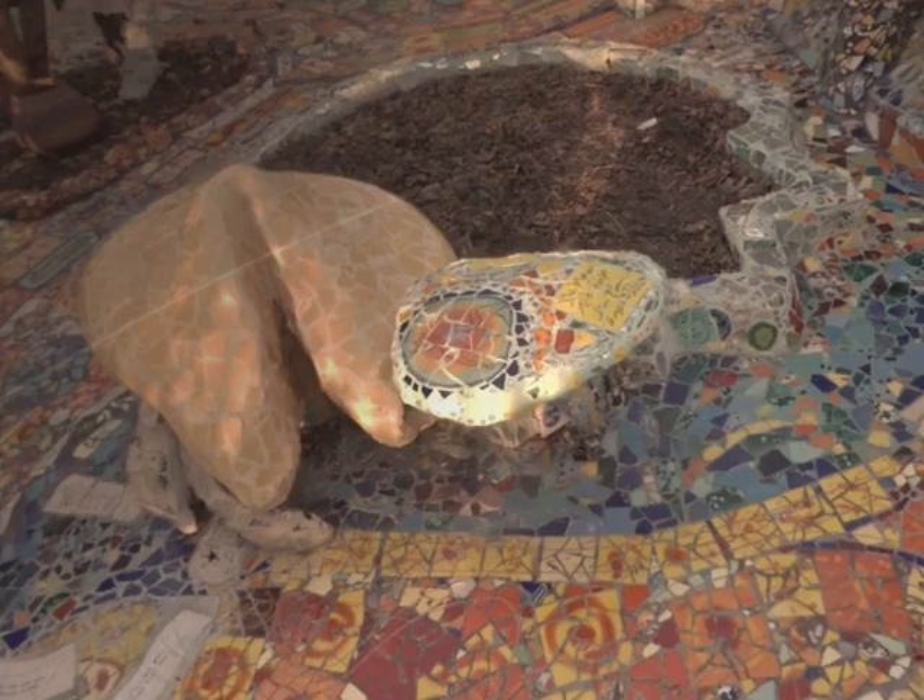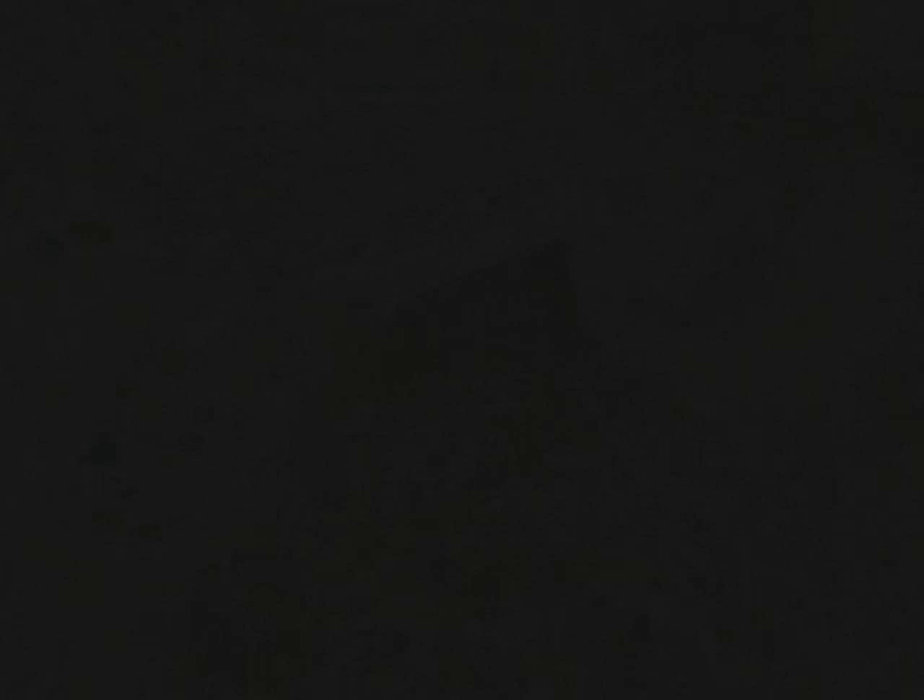We'll start in the front yard of the Mosaic Tile House in Venice, California. Over two decades, artists Sherry Pan and Gonzalo Duran sculpted and decorated their home with fragmented pottery from their kiln, found objects such as coffee mugs and porcelain figurines, and bottles melted into flattened slabs of glass.